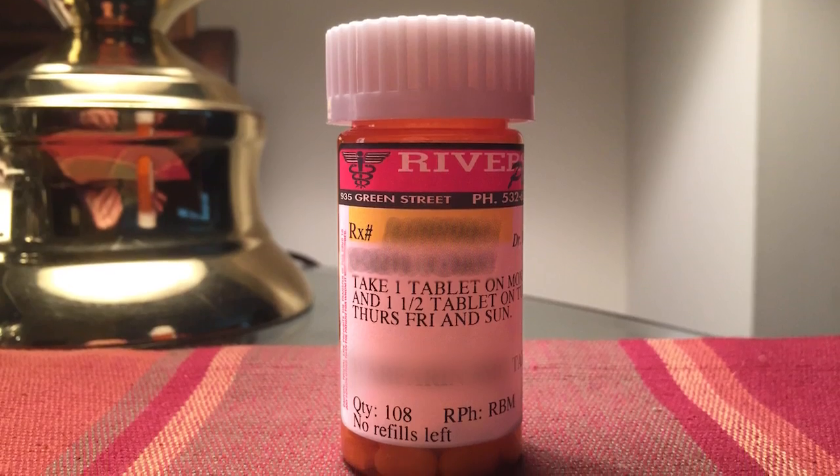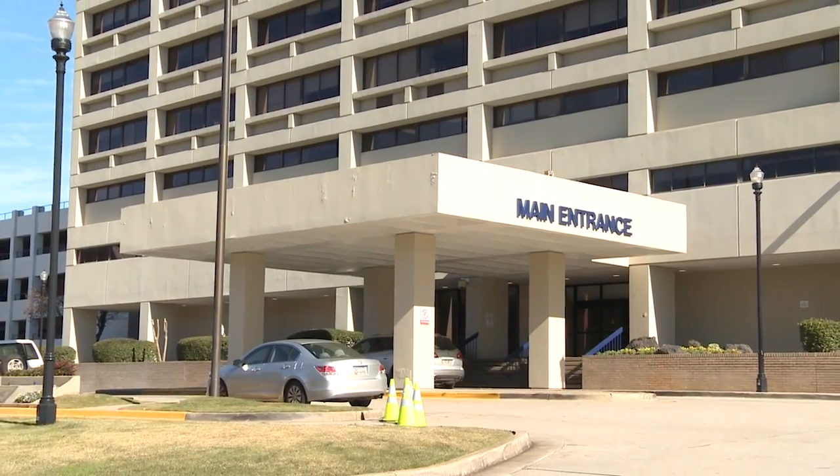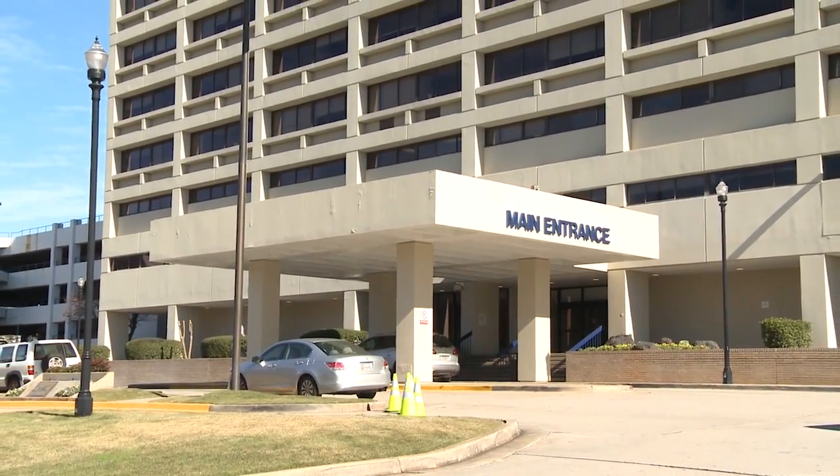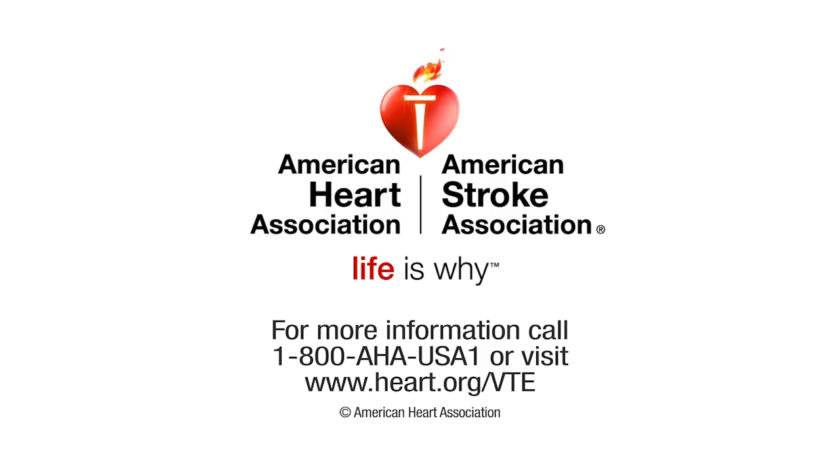Effective treatment is available, so call your doctor or go to the hospital right away if you think you have VTE. That quick action could save your life. For more information on VTE, call 1-800-AHA-USA-1 or visit heart.org/VTE.